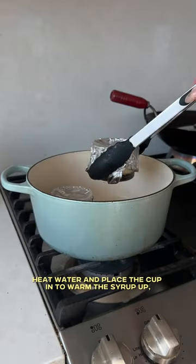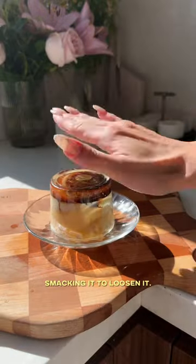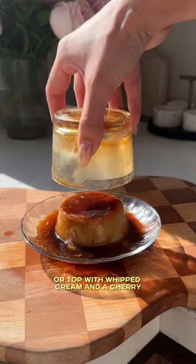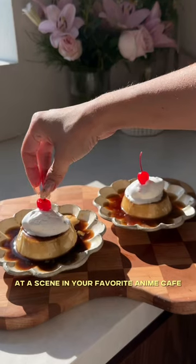To loosen the caramel, heat water and place the cup in to warm the syrup up. Then place over a plate, smacking it to loosen it. Eat it as is, or top with whipped cream and a cherry — it feels like you're living out a scene from your favorite anime cafe.